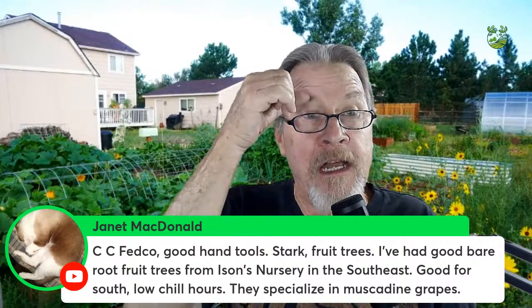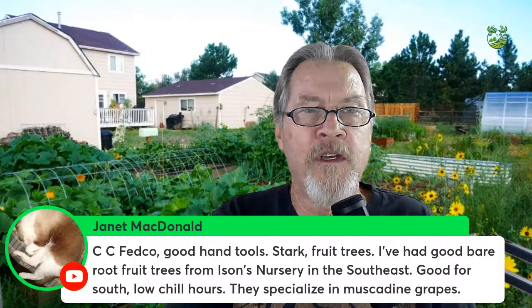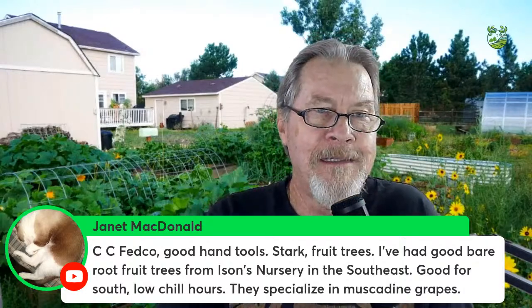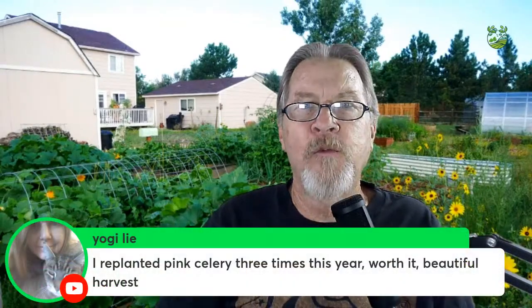Janet McDonald recommends Fedco for hand tools, and Eisen's Nursery for bare-root fruit trees, especially for lower chill hour areas in the Southeast, including muscadine grapes. For those of us in colder areas with high chill hours, Fedco and Stark Brothers supply fruit trees and bushes grown in cold climates. If you're in a warmer region, check out Eisen's Nursery.